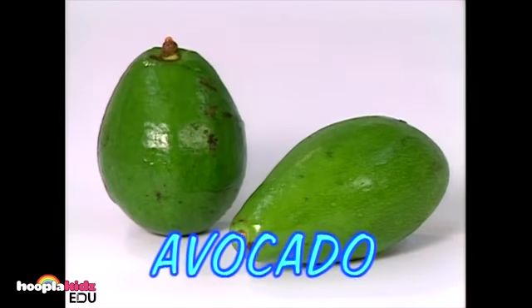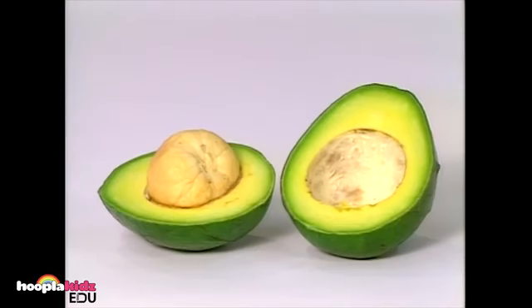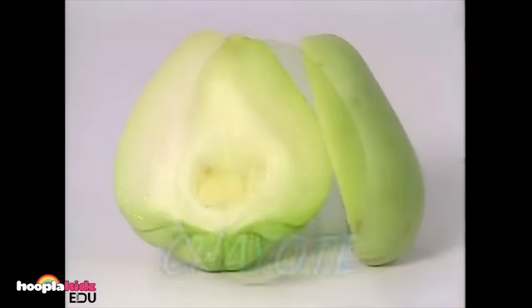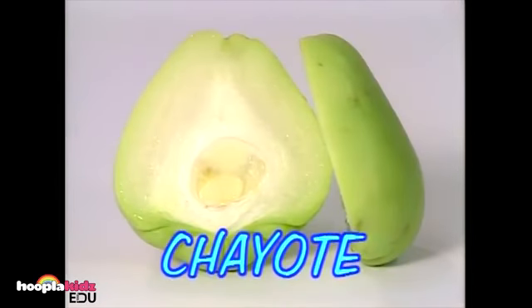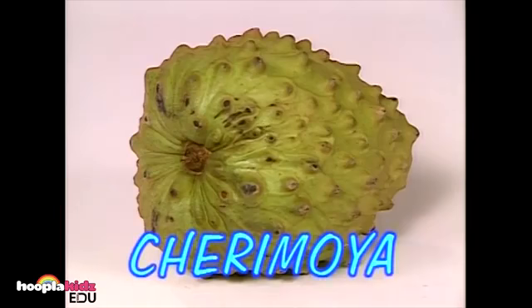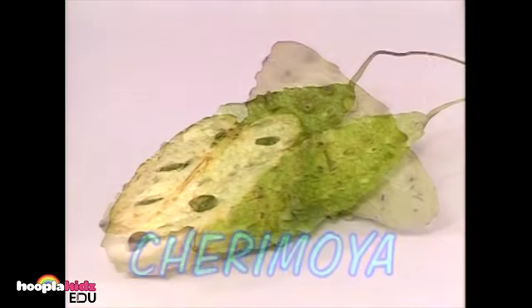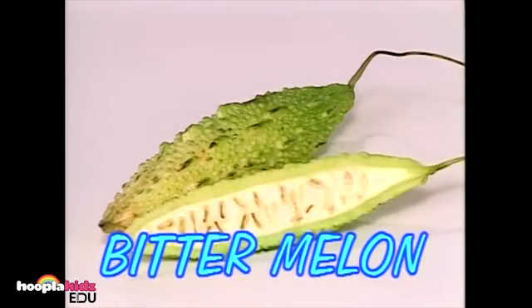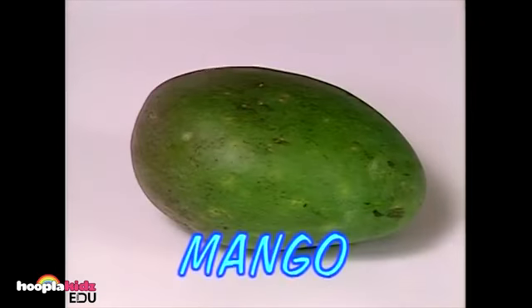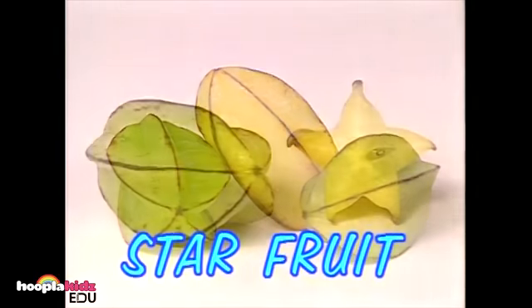These raisins are doing the wave! Now let's look at some fruits you may not have seen before. These are avocados — look at that big seed on the inside. This is a strange fruit that looks like a green apple, but it's called a chayote. This is a papaya. That's what the inside of a papaya looks like. That's an odd-looking fruit — it's called a cherimoya. These are bitter melons. It's a mango — ooh, that looks juicy. These are called star fruits. Can you find the star?